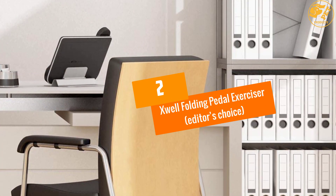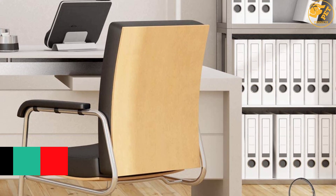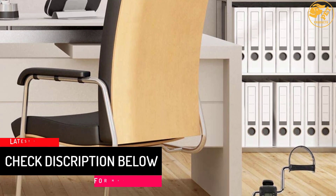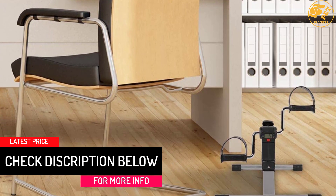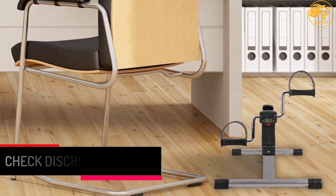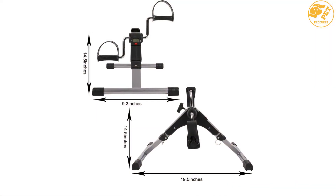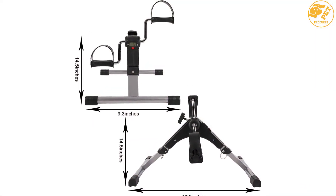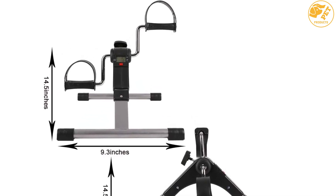At number 2, the Exwell Folding Pedal Exerciser — editor's choice. This product from Exwell gives a perfect way to boost physical activity. It has a lightweight construction that makes it easier for users to store when not in use. There is also superb customer service offered by the company, ensuring that customers don't feel any problem after buying this exercise unit.